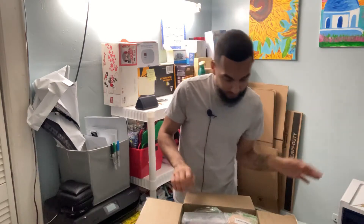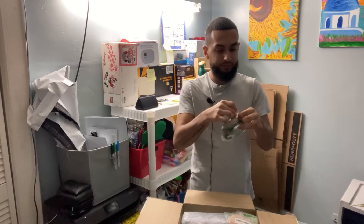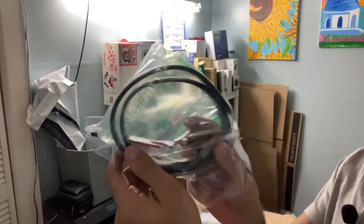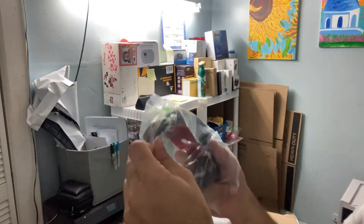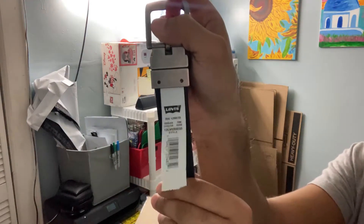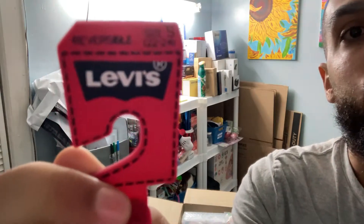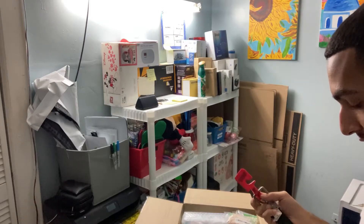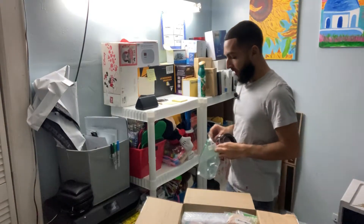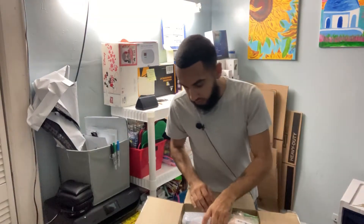Looks like we have a belt — a Levi's belt! It's double-sided and it's a size small, 22-24, so I'm assuming this is for kids, which is good because it will go on my new app that I'm using — it's mostly specifically for kids. I'll get to that new app in another video. So this is good.